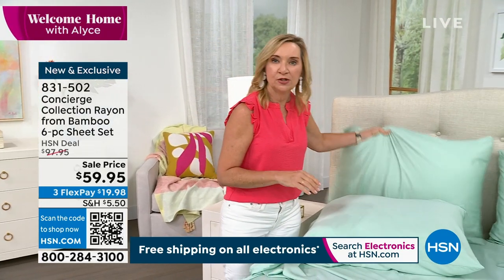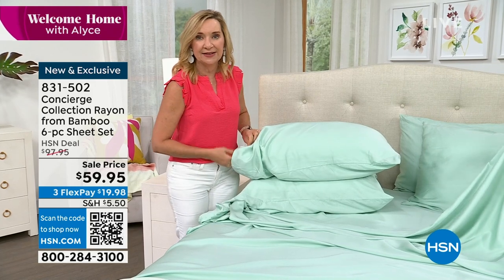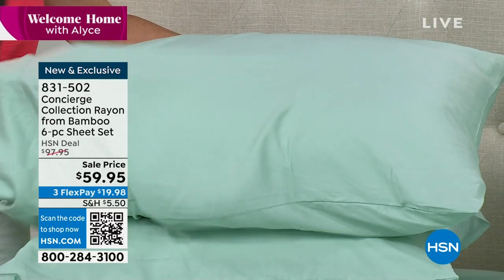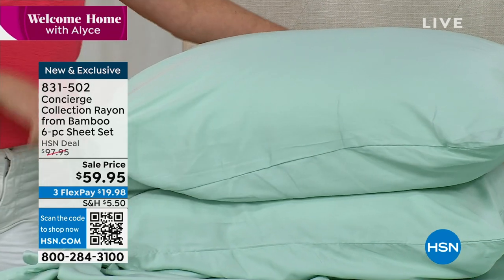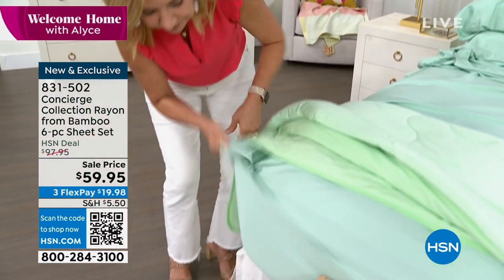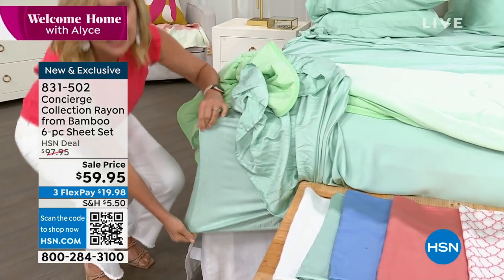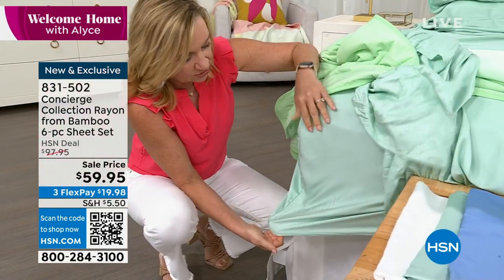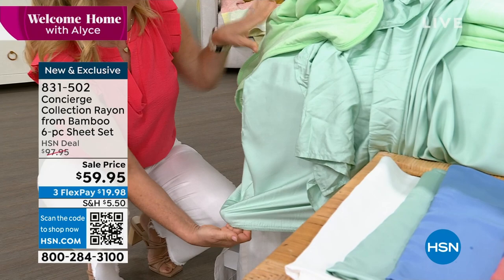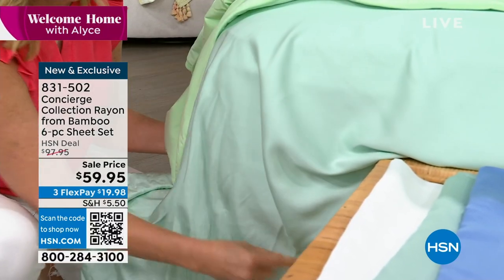This is also the first time we've included the extra pillowcases. We used to sell pillowcases separately and we'd always sell out too early. This allows you to have extra pillowcases on your bed, or if you want to change your pillowcase more often, you'll have a four-pack — or a two-pack with the twin. The fitted sheet is 15 inches but stretches to 18 inches of accommodation, elasticized all the way around — we call it a shower cap fit — and it's labeled so you know which side is which.